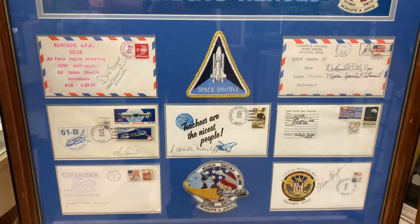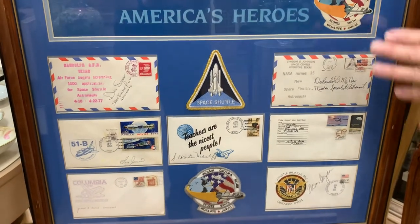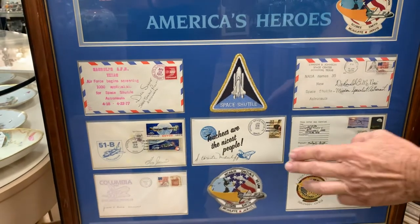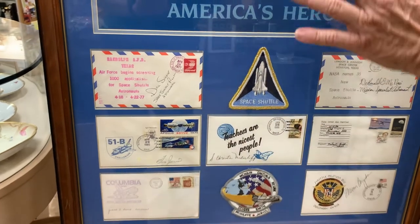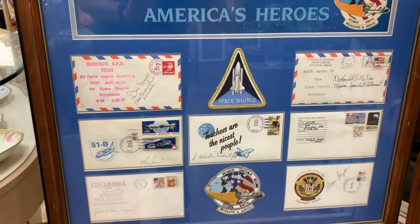Whether it's Dr. McNair, Colonel Scobee, Christa McAuliffe — we've got all of them. The mission specialists, the pilots.